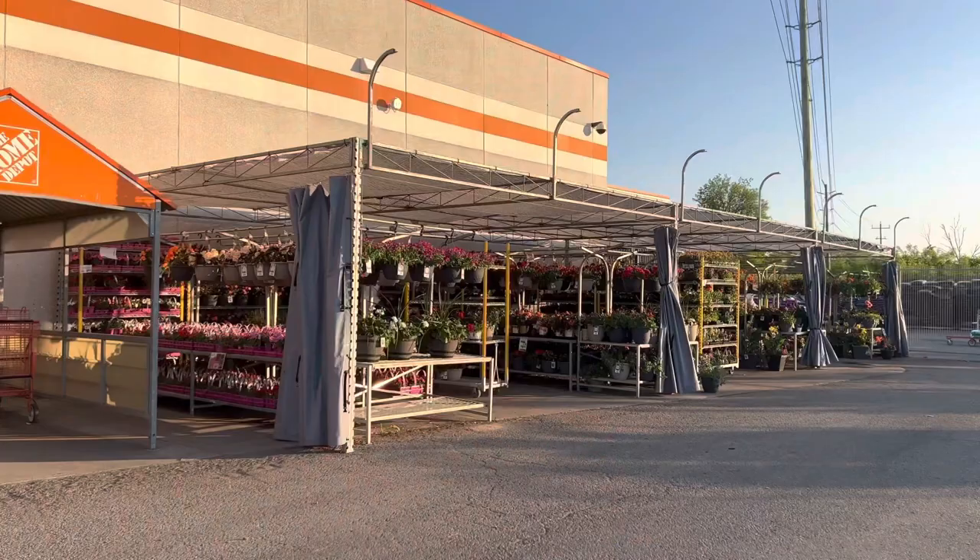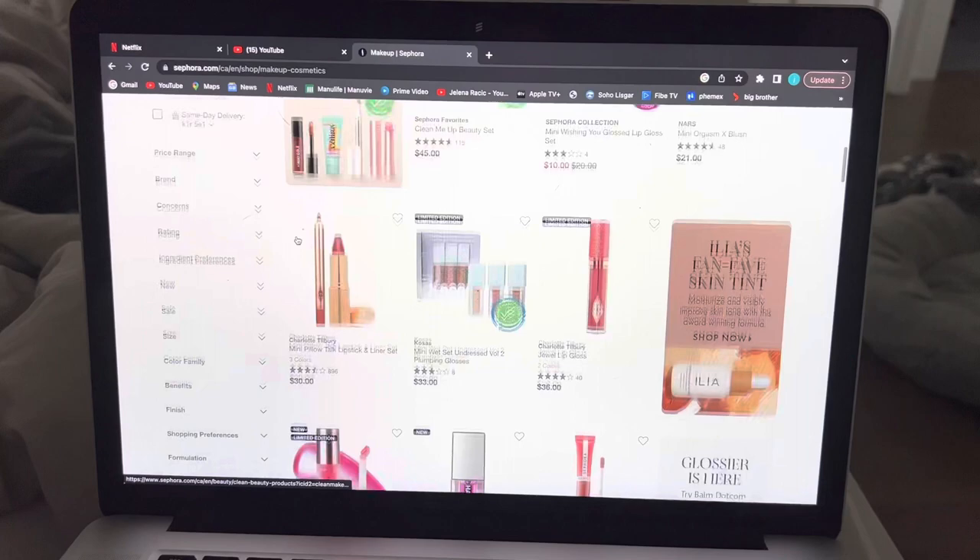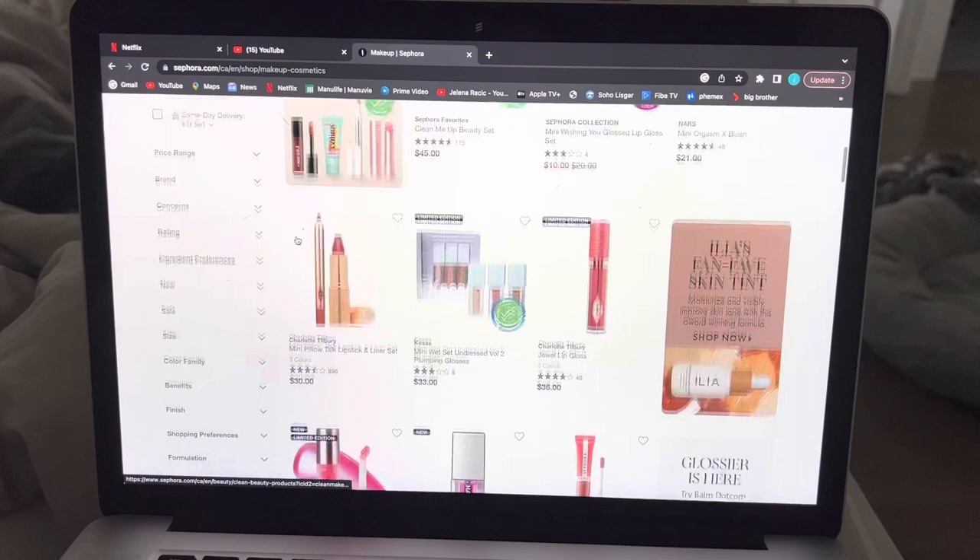Then we headed over to Home Depot — I wanted to look for flowers for a porch but didn't end up finding anything. Then I went home and did some online shopping at Sephora. I have an addiction when it comes to makeup, I just always want to buy new products. I'll show you guys that in my next vlog since I did make a purchase. See you guys in my next video, bye!